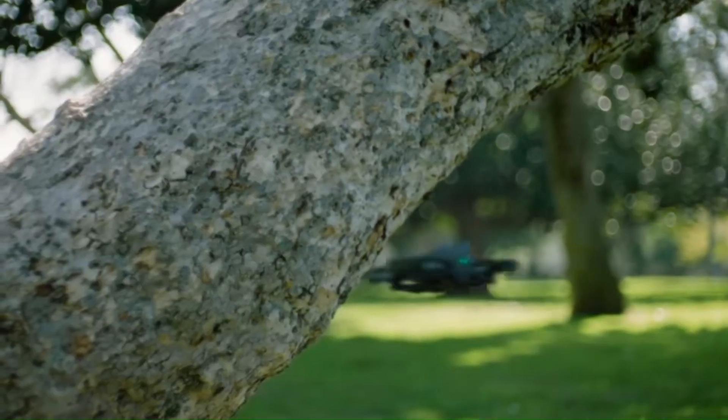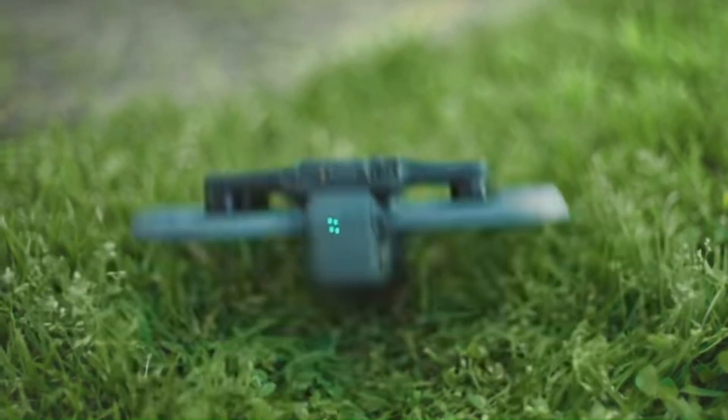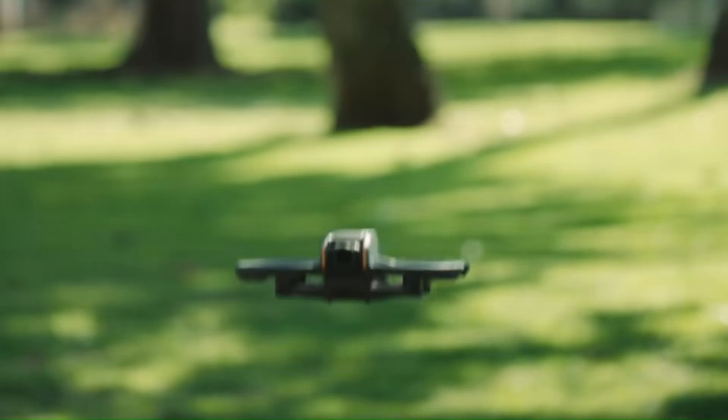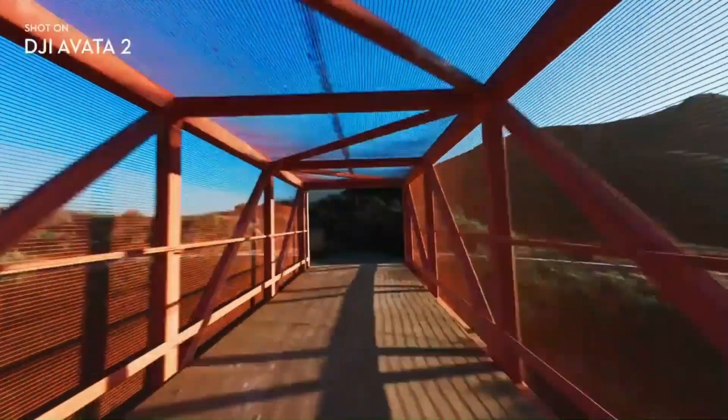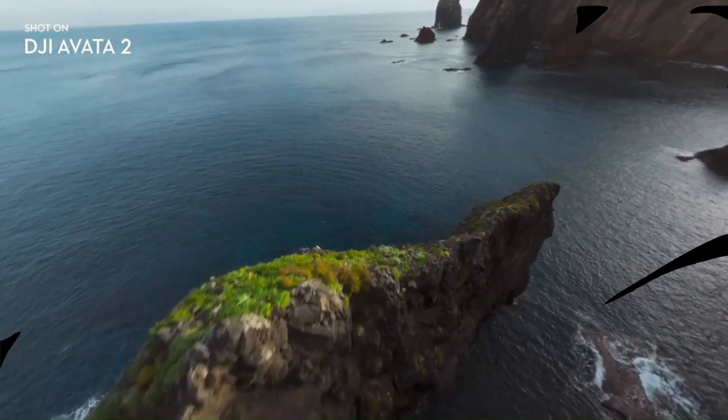Release Date and Pricing: Most industry watchers expect the AVIDA 3 to arrive sometime in mid-to-late 2025, following DJI's typical product cycle. Pricing is rumored to start in the $1,200 to $1,400 range for a fly-more combo, with standalone units potentially more affordable for those already invested in DJI's goggles and controllers.